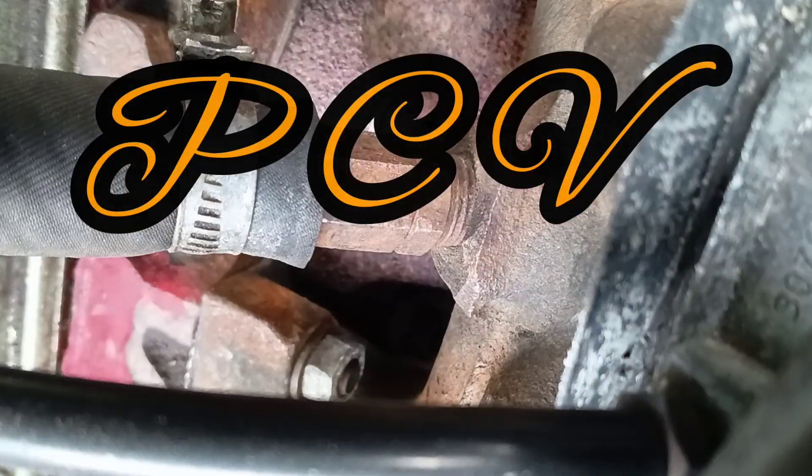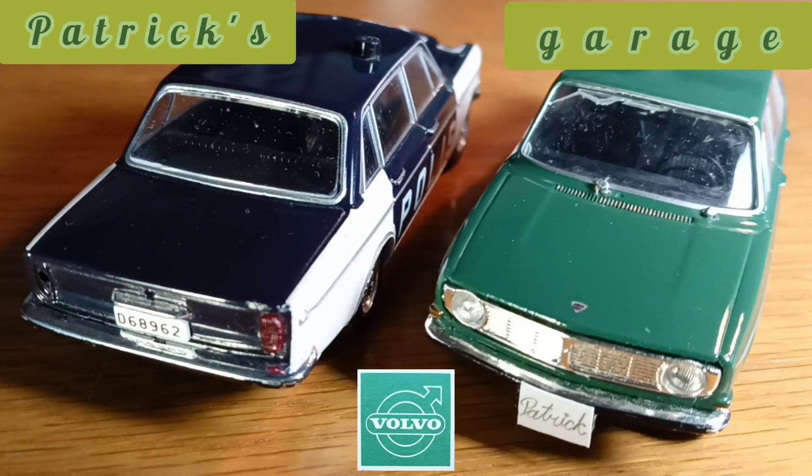Hi guys, welcome back to my channel. Positive crankcase ventilation – our topic for today. Patrick's garage.